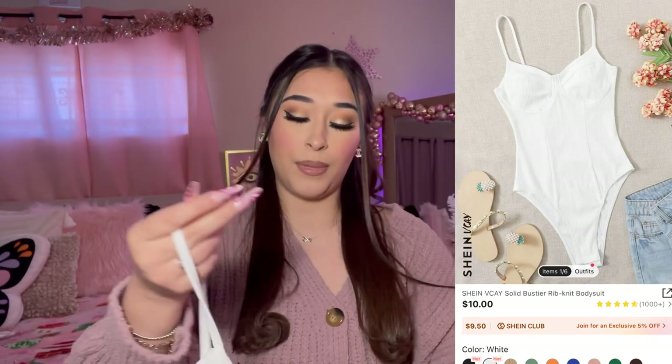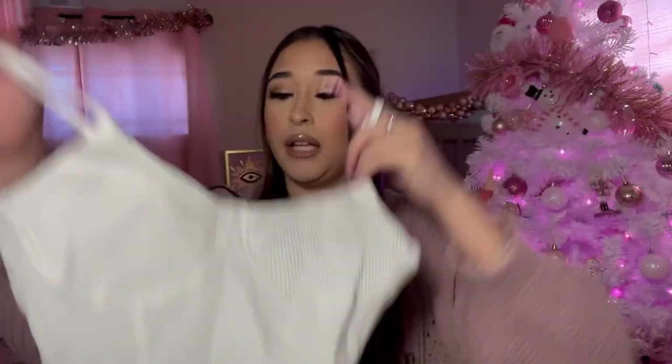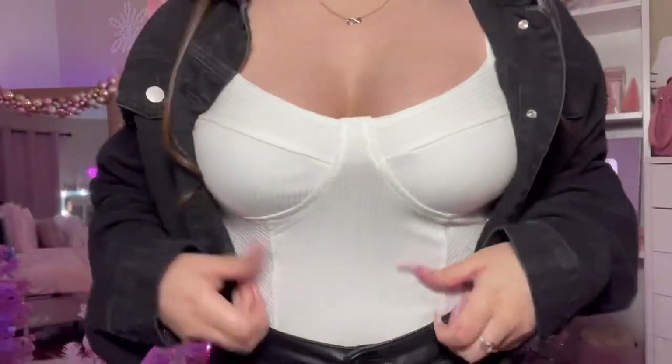This is a white bodysuit. If you know me, you know I don't really buy white clothing because I'm a messy eater, so I like to buy these for layering purposes — layering jackets and flannels. I got this in a size small. The material actually feels pretty thick, not that thin thin material. The straps are not adjustable. Here is the white bodysuit — really cute. I paired it with this black cropped jacket, and the pants are from Shein too.